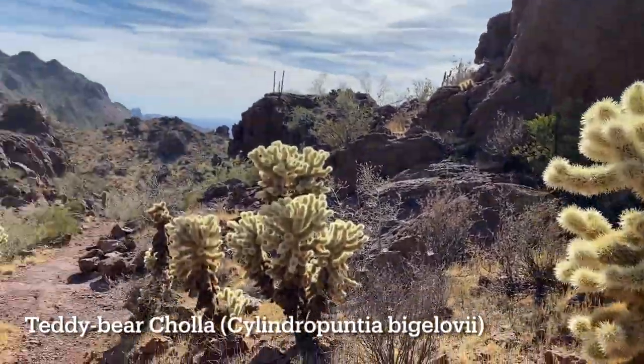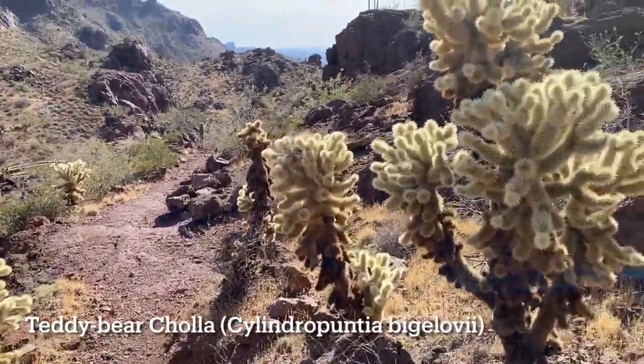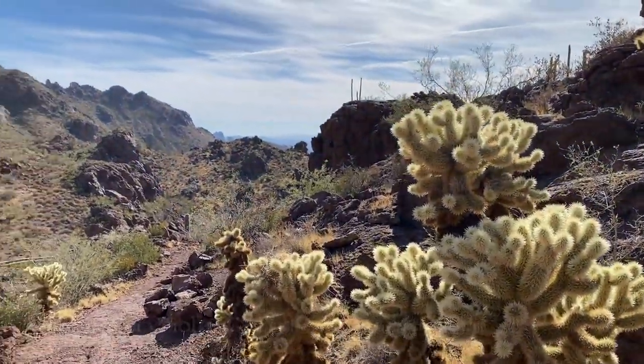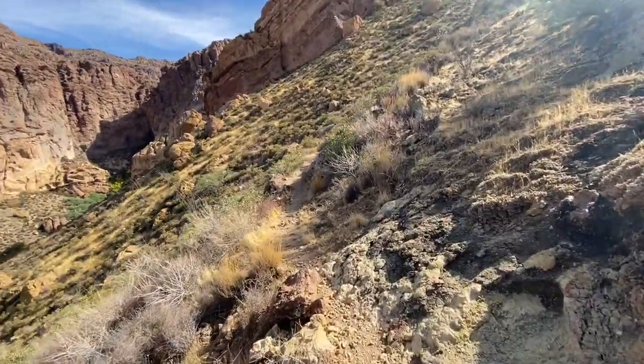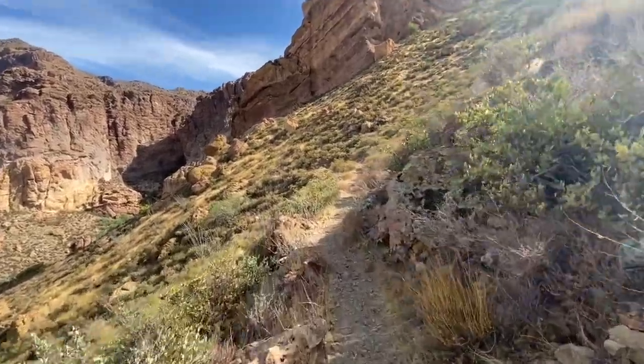This path ascends steadily, first to a ridge overlooking Esses Canyon and then to the final viewpoint at Bull Pasture. The return is via another path that descends into the canyon and follows a dry wash back to the trailhead.